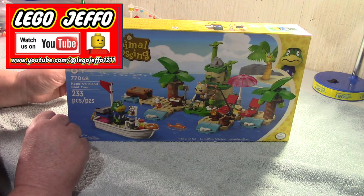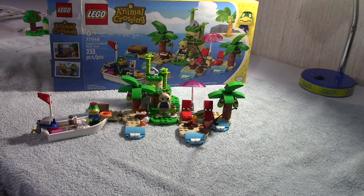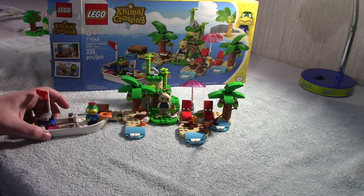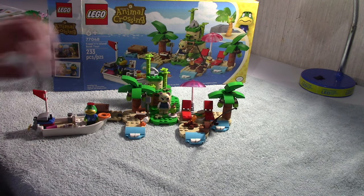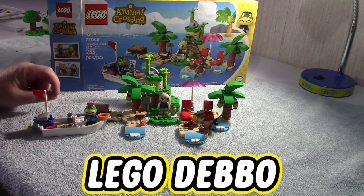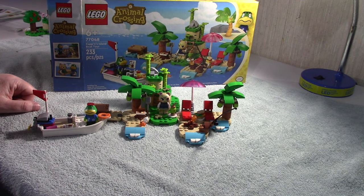So I'm going to go ahead and get into it, get it built, and I will be back. Okay everybody, this is Deb. I'm showing you the finished product of Captain's Island Boat Tour, set 77048, 233 pieces. It's really cute - it's got the boat with Captain in it, the motor moves, it's got KK Slider's album in there with a coffee cup, one of the hermit crabs, acorns, two palm trees, a coconut drink, a sandwich, and a fishing pole. I think it's a really cute build.